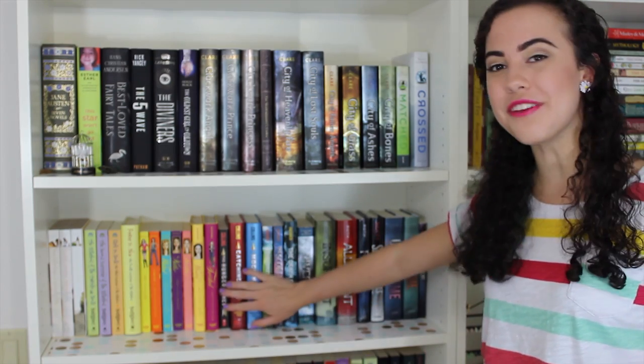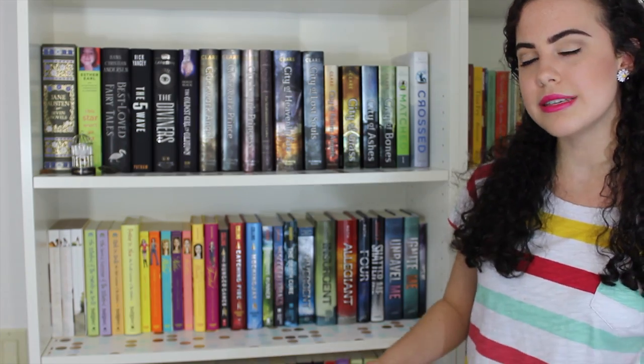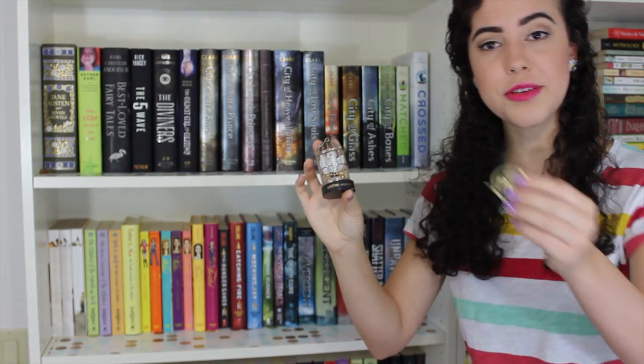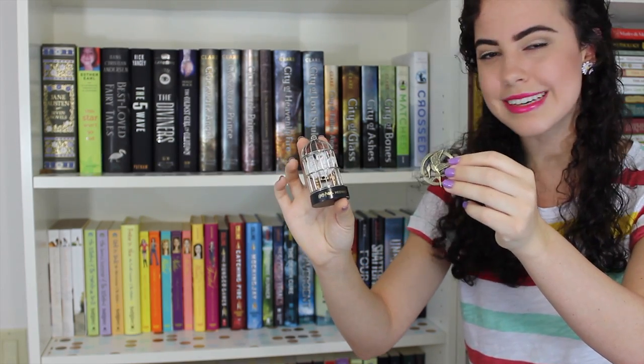Now let's start on the left bookcase and then work our way to the right. This is the top shelf of my left bookcase, and like I said before, I arrange everything by height except for this shelf right here and this shelf. Everything else is kind of, sort of, by height. I have two little book-related knickknacks on this top shelf right here. The first one is Hedwig from Harry Potter in a cage — I think it's from Barnes & Noble. And the other one is a Mockingjay pin, which I got today from my brother because he's nice.